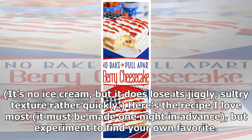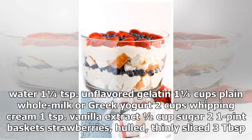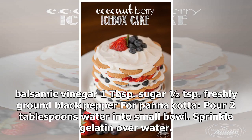Here's the recipe I love most — it must be made one night in advance. Panna cotta with strawberries and balsamic, adapted from Epicurious, makes six to eight servings. Ingredients: two tablespoons water, one and one-quarter teaspoons unflavored gelatin, one and one-quarter cups plain whole milk or Greek yogurt, two cups whipping cream, one teaspoon vanilla extract, half cup sugar, one to two pint baskets strawberries, thinly sliced, three tablespoons balsamic vinegar, one tablespoon sugar, half a teaspoon freshly ground black pepper.